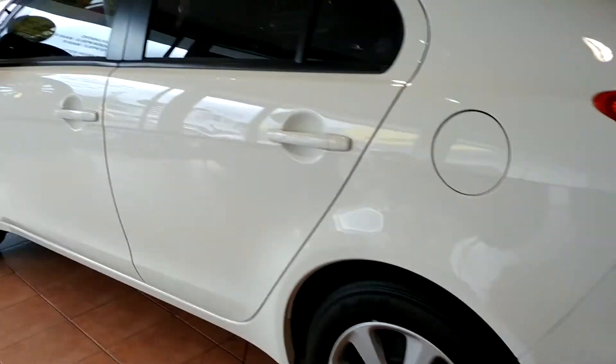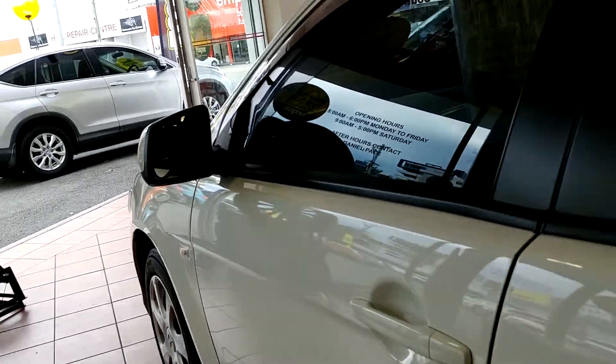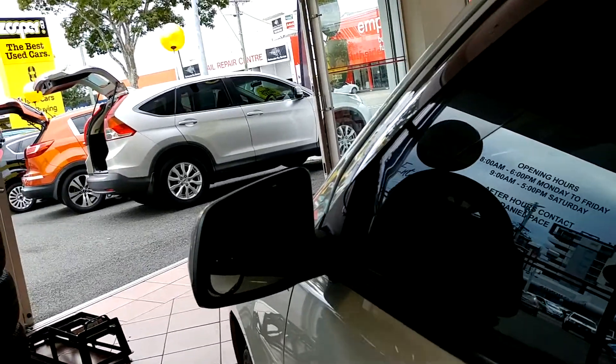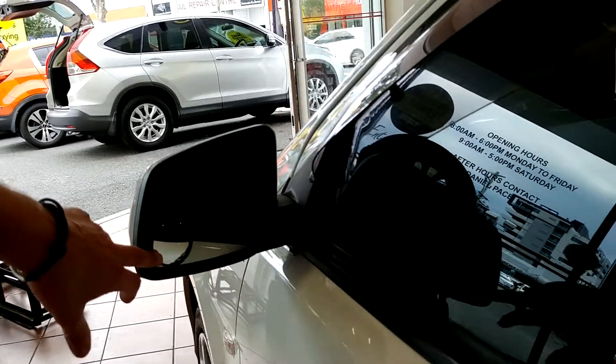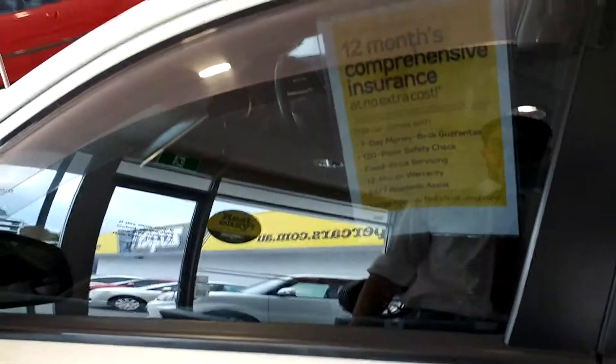Coming down this side, as you can see again, very well looked after. Both sides of both mirrors have your additional magnified mirrors as well. And you do have the weather deflectors on both the passenger side and the driver's side.